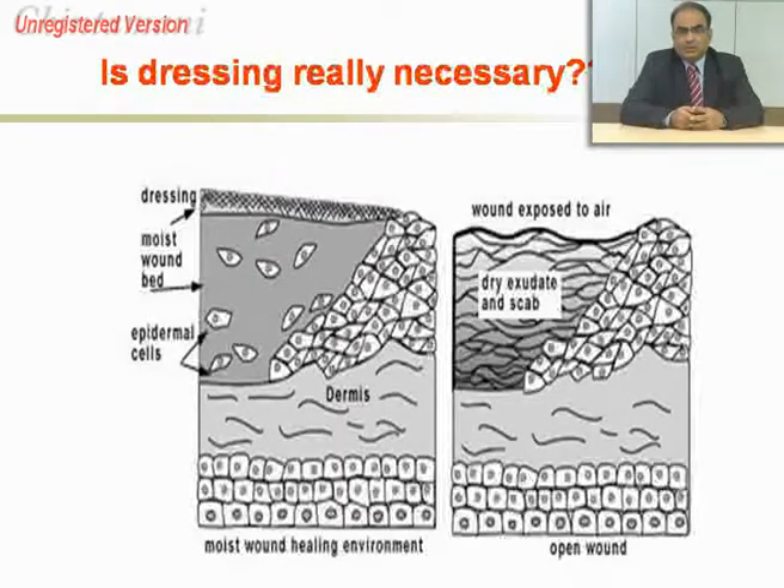This cartoon depicts the need for dressing. In the first image, epithelial cells are trying to fill up the defect that is visible, and in their attempt to fill up this defect they are comfortably covered and aided by a dressing. In the second cartoon, the wound is exposed to the air.